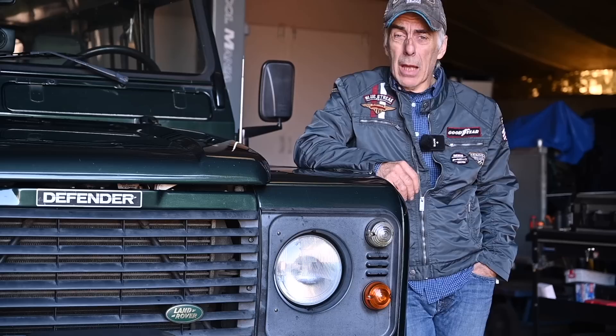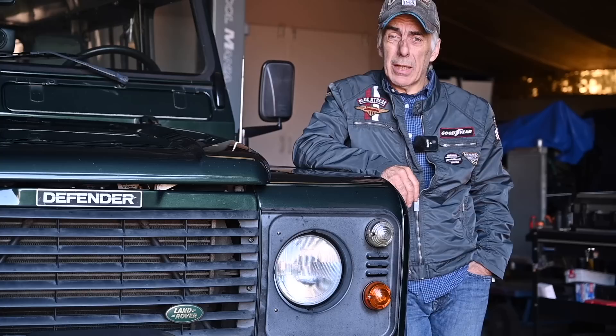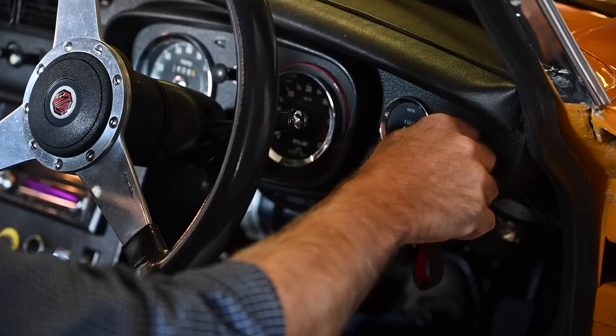Hello folks, welcome to the channel or welcome back. In this video we're going to be talking about hot start problems, more specifically on older vehicles with carburetors and electronic or non-electronic ignitions.